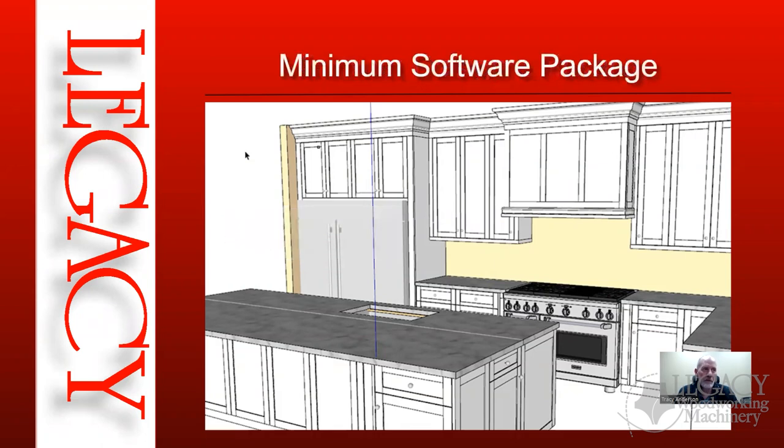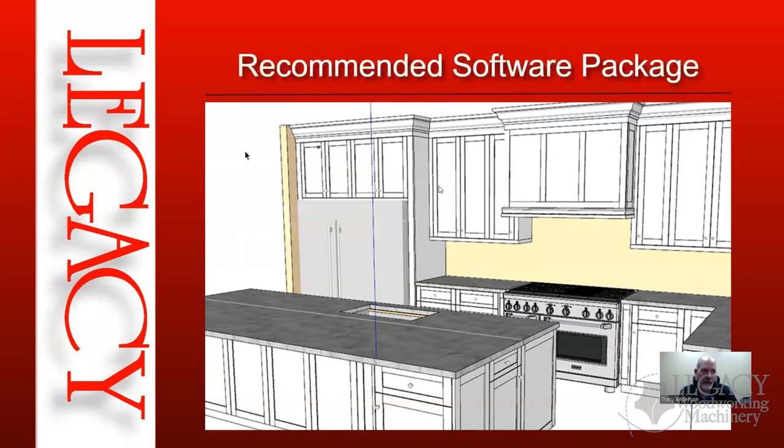If you're just getting started with the smallest machine and manual tool change, the minimum software package is simply VCarve Pro. That allows you to design each part of the cabinet one at a time — the two side panels, top, bottom, back, shelves — drill holes, cut dados, cut out parts, and gives you all the repeatability and accuracy CNC provides. It takes more work to program and design each piece, but it's the lowest cost entry point.